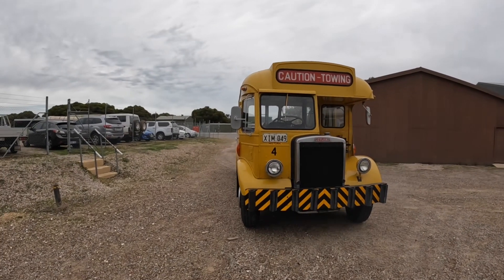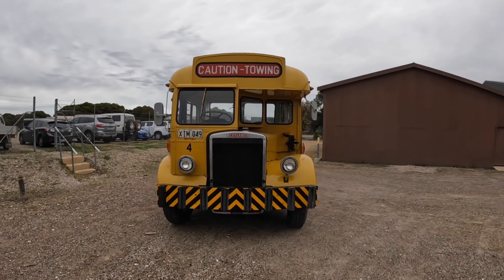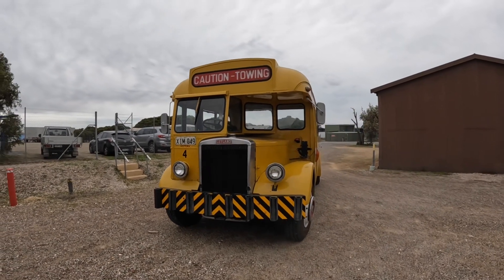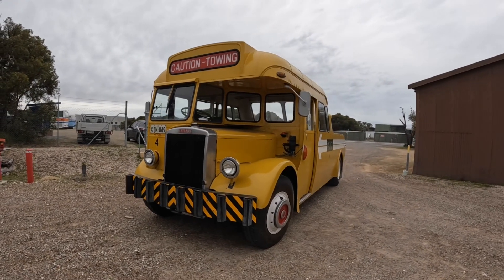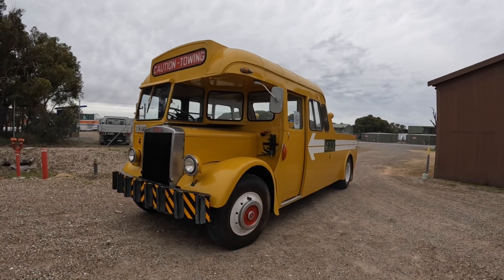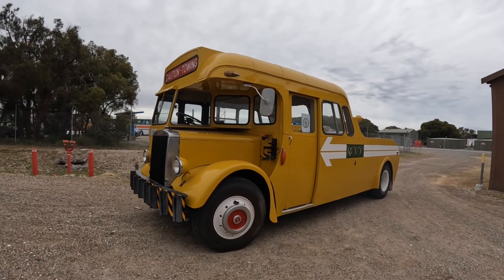Hi everyone, welcome back. Today we're down at work and we're outside the Bus Museum of Western Australia's shed. They had their tow truck parked outside this morning, so I thought I would just quickly show you their tow truck. This is a 1950 or '51 Leyland bus that came to Australia for the 1952 Commonwealth Games in Melbourne.